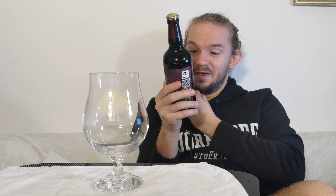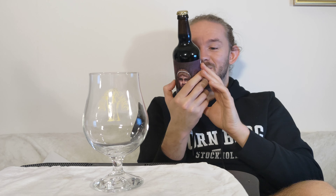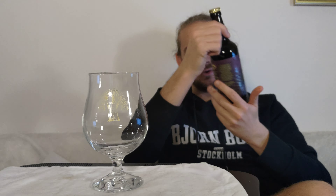The malts in this one are pale ale, Munich, cara, carafa type 3, chocolate, cara ruby and smoked wheat malt. The hops are Hercules and the yeast is WLP001. This should be quite an interesting beer actually — I've never really thought about Hercules in an Imperial Stout before, though I probably have had many beers with Hercules in them that have been Imperial Stouts. Still, the beer is very nicely presented.